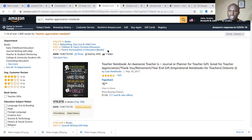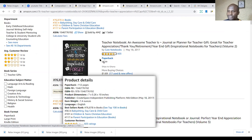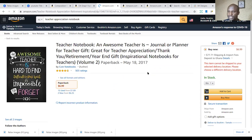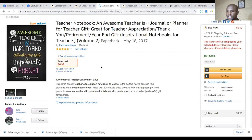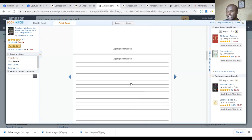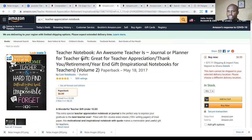The next niche is teacher appreciation notebooks. People buy these notebooks for their teachers, just to thank them for teaching their kids and all that. What makes the difference here is that you write a quote for teachers on the cover — something like how teachers make an impact — just a simple quote and you make a book out of it, using the same notebook interior.